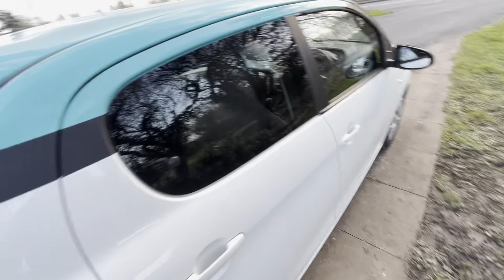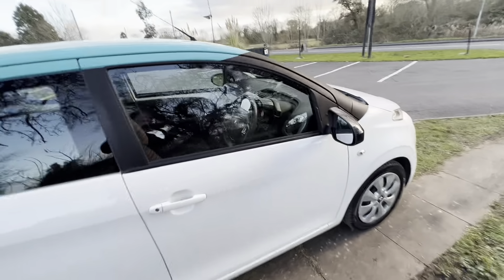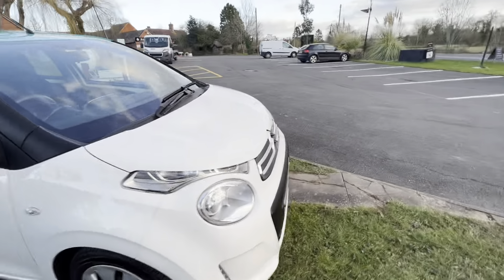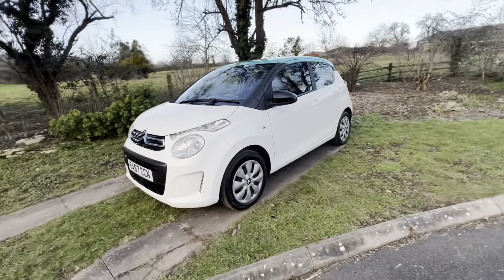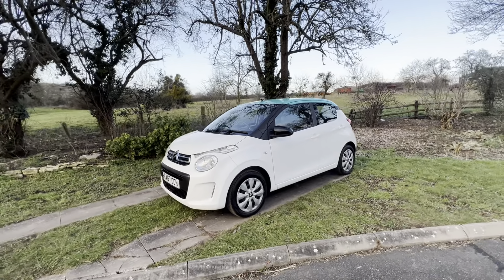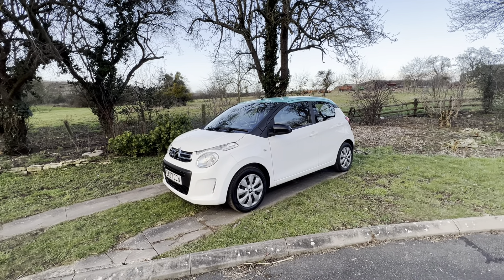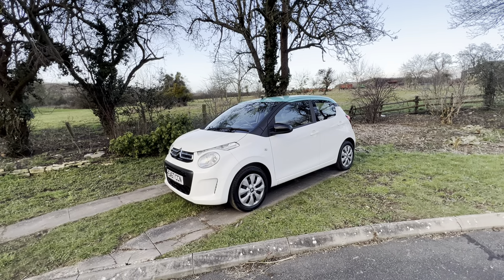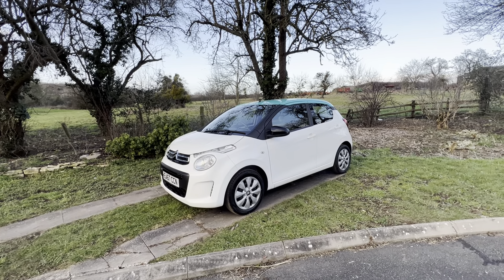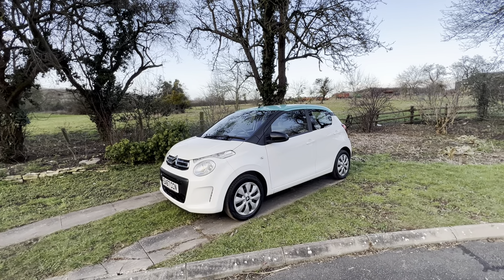This car's been fully serviced, which is not always the case with these types of cars. It's done — well, have a look at the advert — but I think it's about 20,000 miles. So it's a really nice package, makes somebody a very nice, reliable first car — cheap to insure and very easy to drive. If you'd like to give us a call, that would be wonderful, and we'll see you soon.